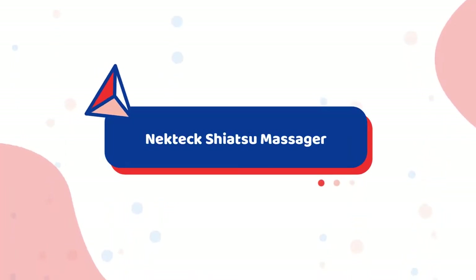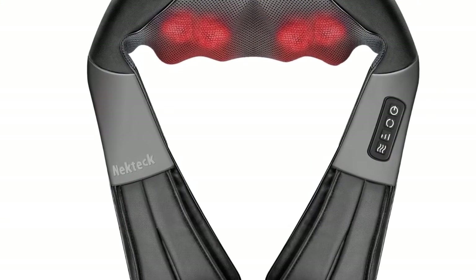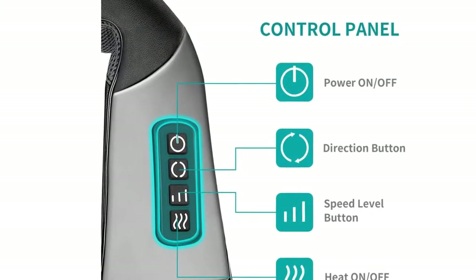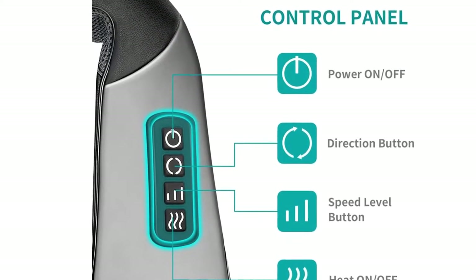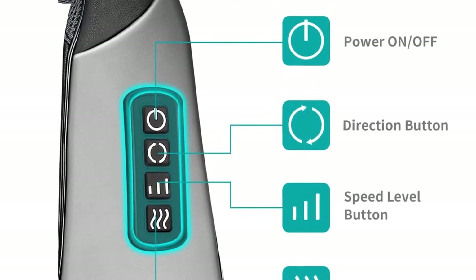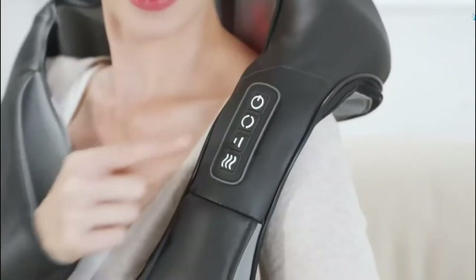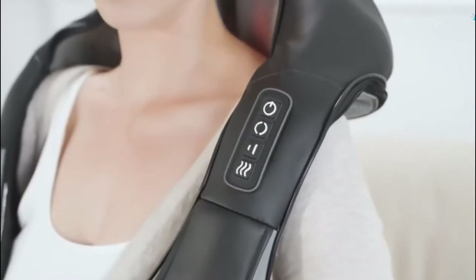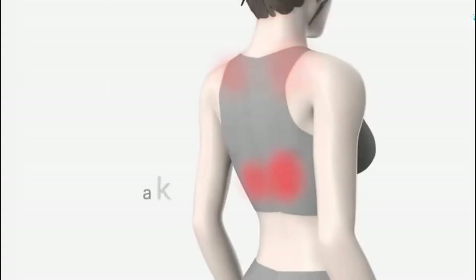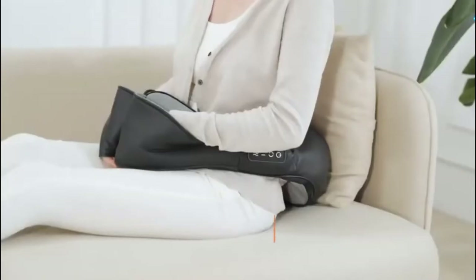Number 9: Nectech Shiatsu Massager. An amazing gift that recipients can truly enjoy is an item they can use anywhere and provide the calm they need after a long workday. This item from Nectech is a neck and back massager that offers powerful deep shiatsu kneading, alleviating muscle soreness, easing neck stiffness, and just about everything good you can gain from a good massage. It has three speed strengths, allowing you to choose the pressure of the massage nodes.